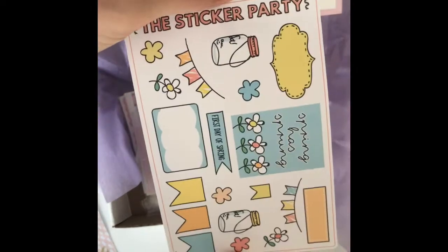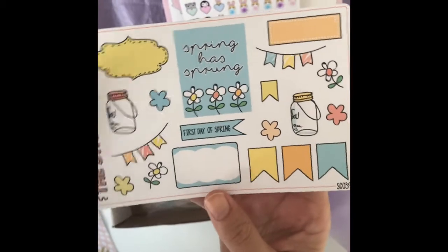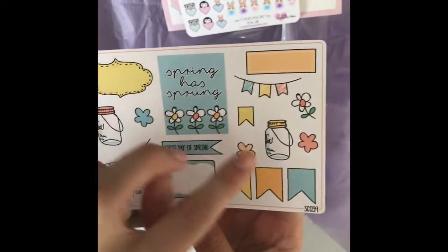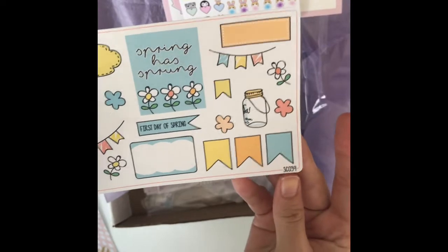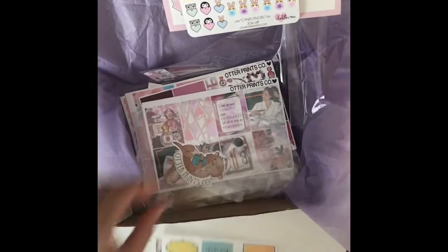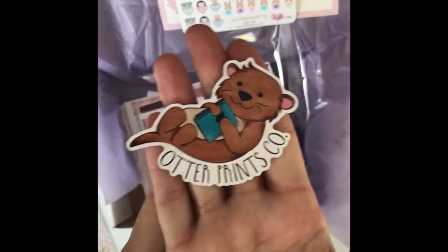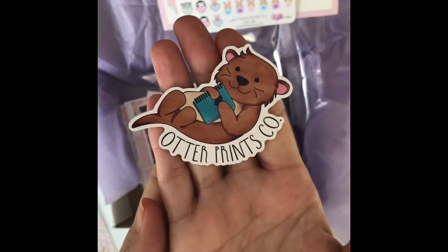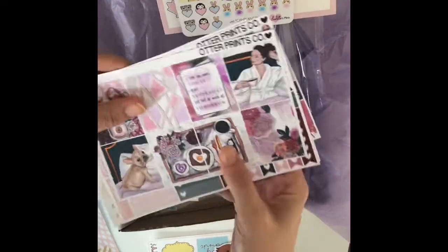This is from The Sticker Party. This is one of my favorite styles — the doodle-looking type of stickers, I just love those. Okay, this guy — this is Otis from Otter Prince. He's so cute.